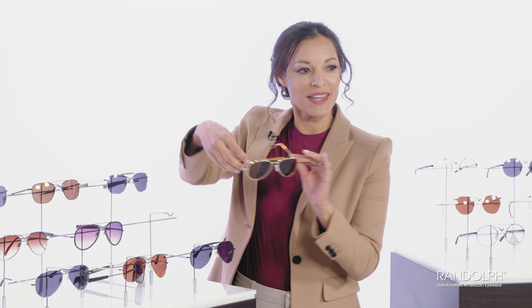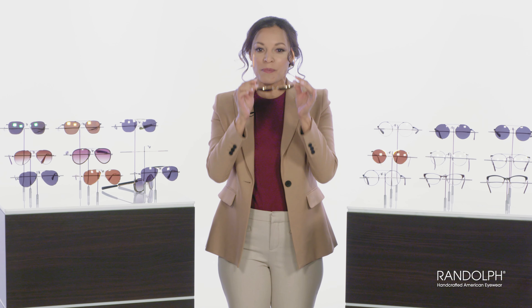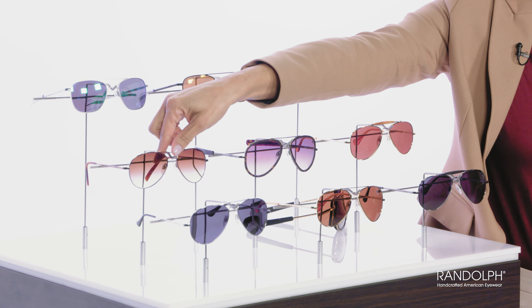The Randolph Sportsman is identical in every way to its brother the Concorde, save a sweat bar at the top, making the Sportsman one of the most durable glasses there are — perfect for the man who enjoys spending time in the great, not so forgiving, outdoors. The Amelia is a traditional aviator designed for women with, as you can see, more curvaceous lines and the identical uncompromising specs of Randolph's other legendary aviation glasses.